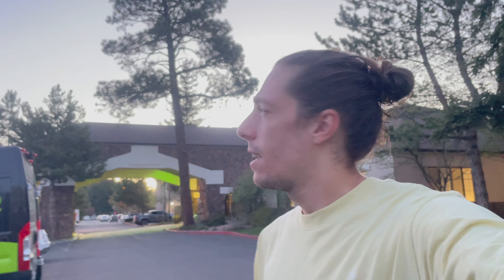Hey, how's it going everyone? It is currently about 5:30 a.m. right now in Flagstaff, which is insane because as you can see there is light around me and I'm not even needing flash right now.